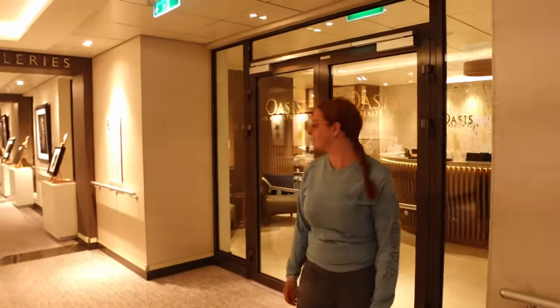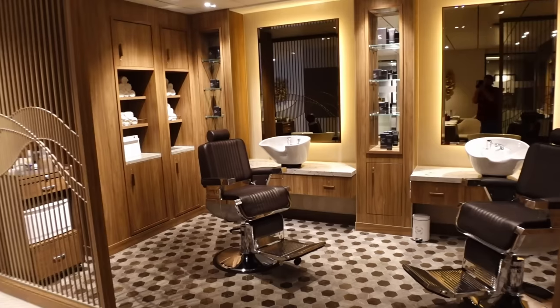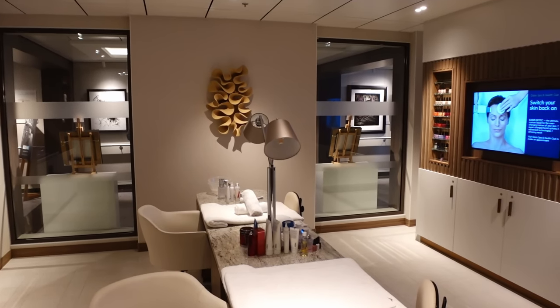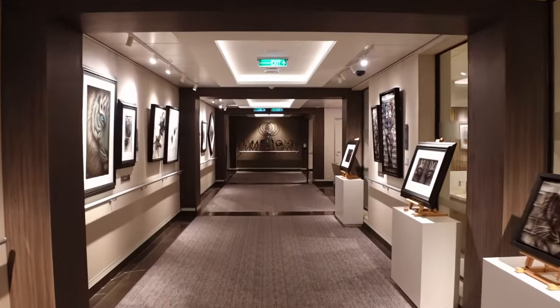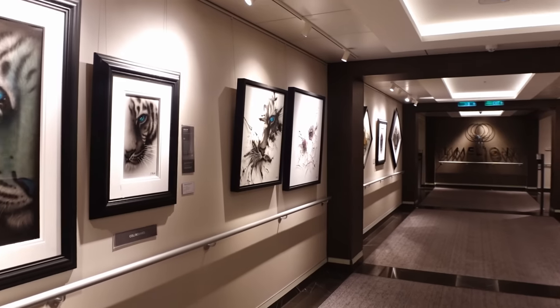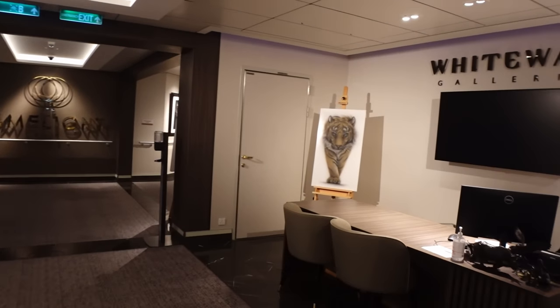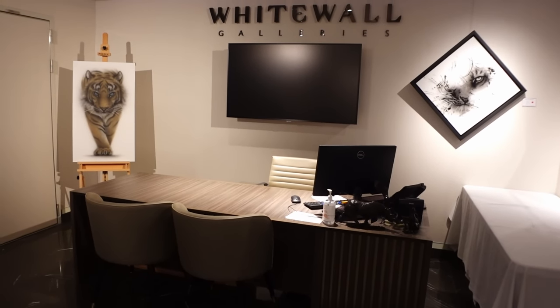We've come back out onto deck six and we're at the Oasis Spa and health club. Check your Horizon magazine because they often announce special offers and everyone flocks there for treatments. That's also where you'd book the Retreat if you'd like. Walking past the Oasis Spa you've got the White Wall Galleries — an art gallery where you can purchase pieces. They've been changing the pictures out throughout the cruise, and they offer zero percent finance on purchases.